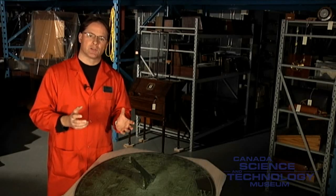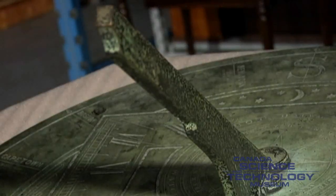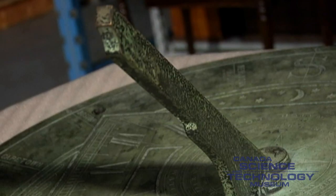Some of these sundials used tall stone obelisks to serve as a center stick, or gnomon. Still, there was no standard number of markings, so the length of an hour was not the same on every sundial. As sundials became more common, the gnomon became shorter and eventually pointed to the north, rather than straight up.